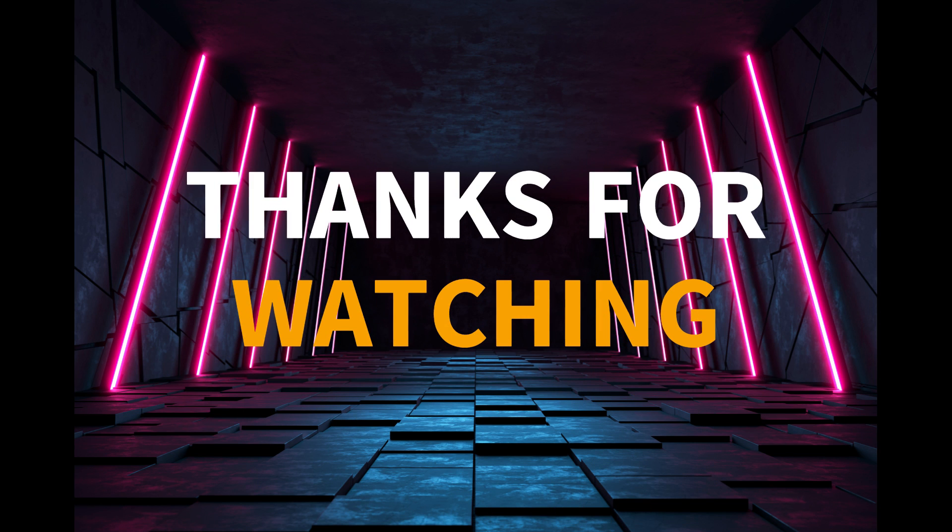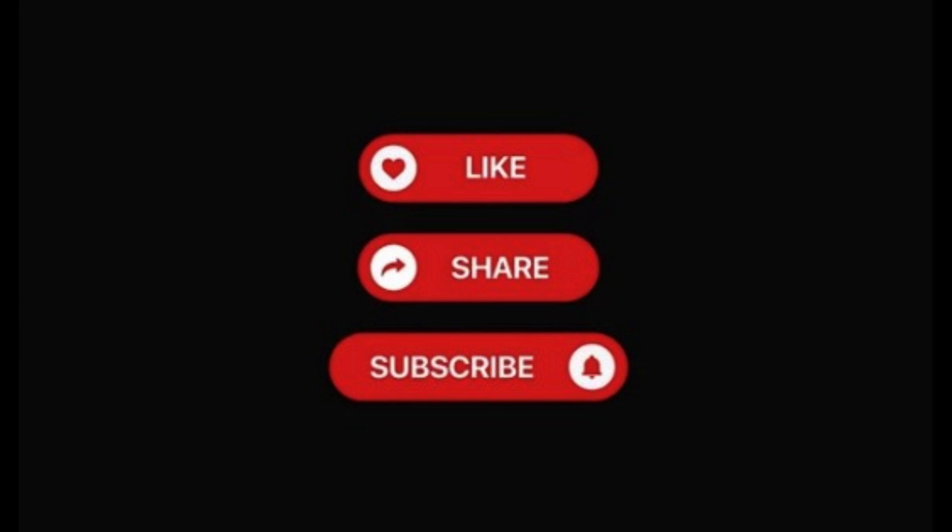Thanks for watching. Hope you enjoyed this episode. Please leave a review and don't forget to subscribe for more exciting content on the latest technologies shaping our world.